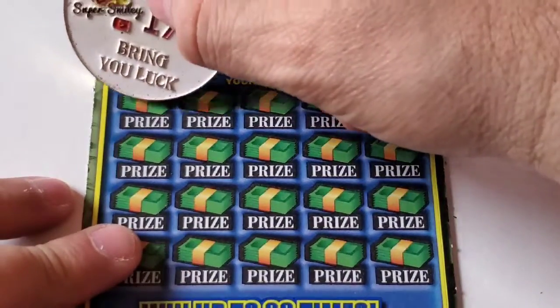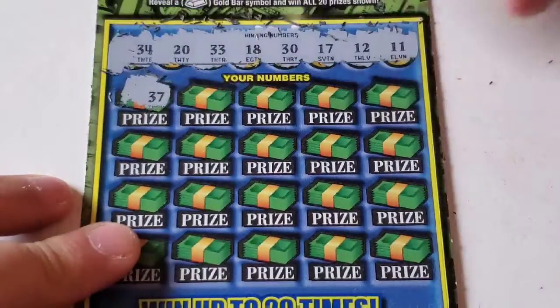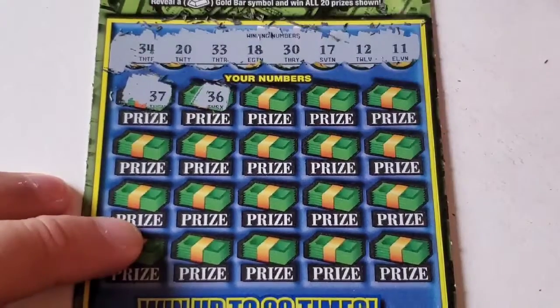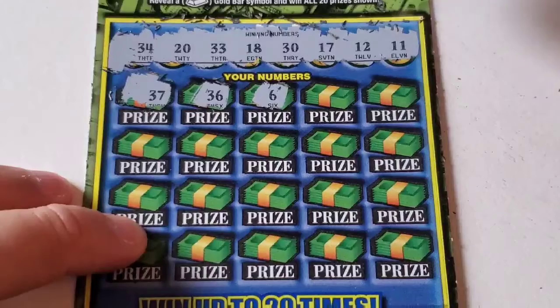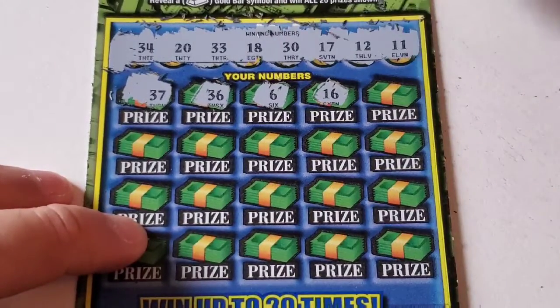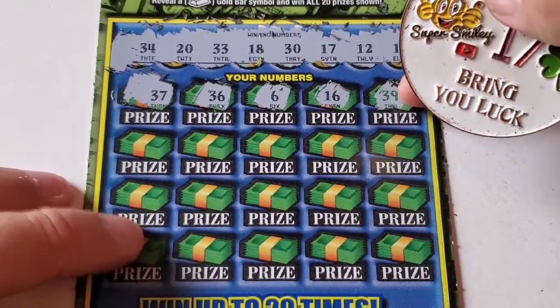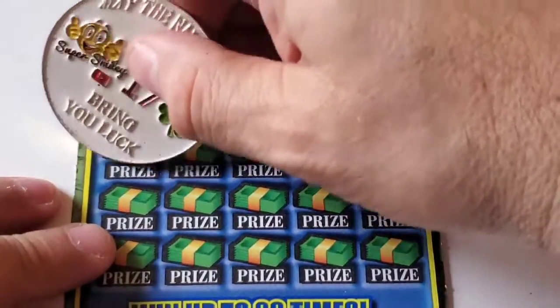So here we go. We got a 37 — no. 36 — nope. 6 — Baker Mayfield, but he's not up there. 16 — one off of 17. There's a 39, which is in green, but no 39 up there. So we continue on.